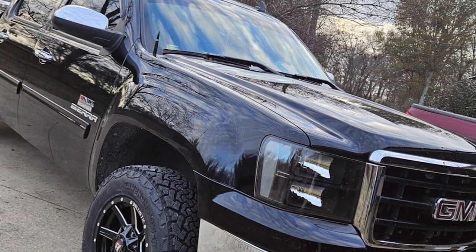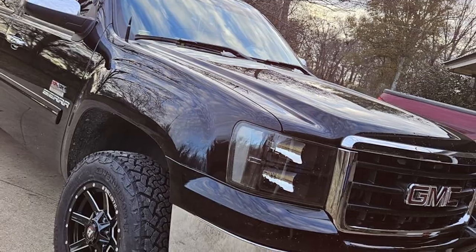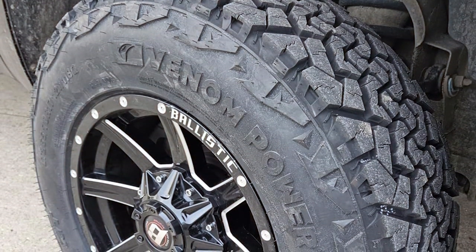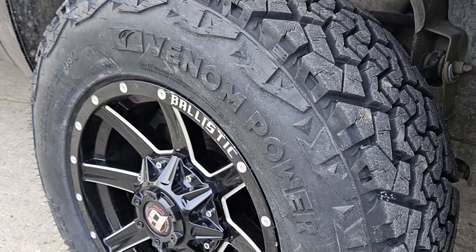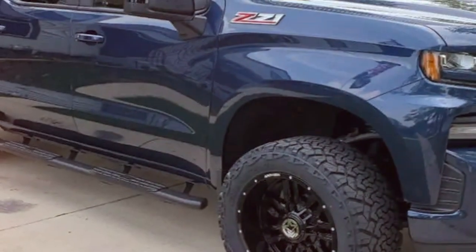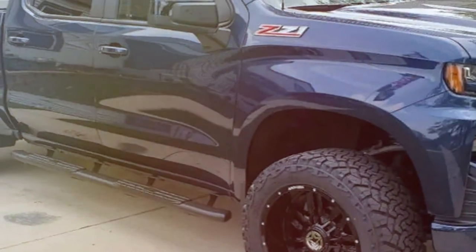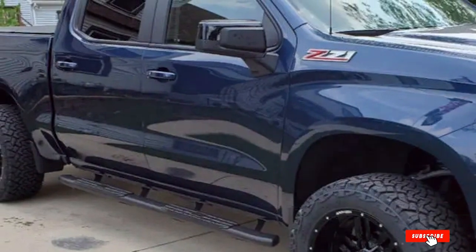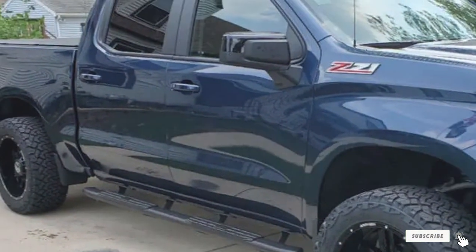Moreover, the usability of this tire extends beyond just snowy conditions. Its all-terrain designation means it's equally at home on dry roads, mud, or even rocky paths, making it an excellent year-round option for drivers who demand versatility without sacrificing performance. The Terra Hunter X/T truly stands out as a reliable companion for those who face varied and challenging driving conditions.